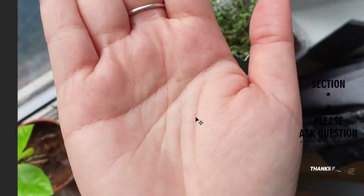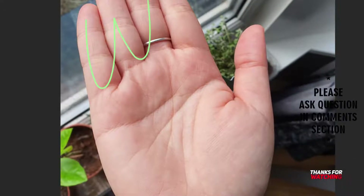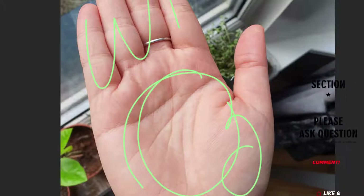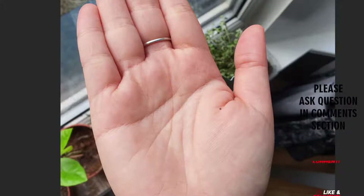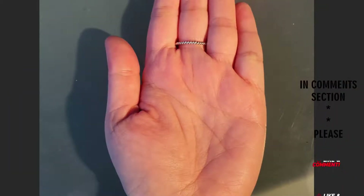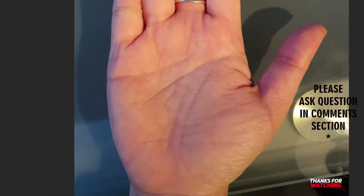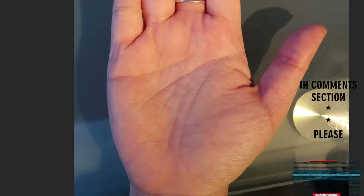I'll start by telling you each and every aspect of this palm. First, we look at the hand structure — the bone structure and the padding over different mounts. If the hand structure is strong, it means a better hold over people, money, and resources, and brings richness to the hand. A weak structure means weakness in all aspects of life. This hand is somewhere in the middle — not very strong, not very weak — which is still considered good.